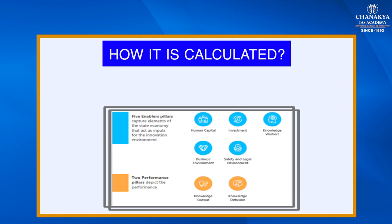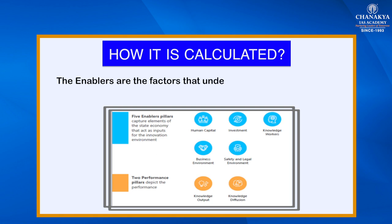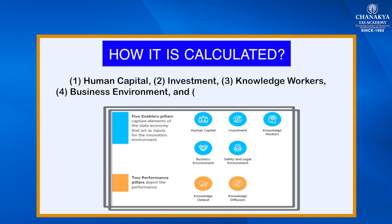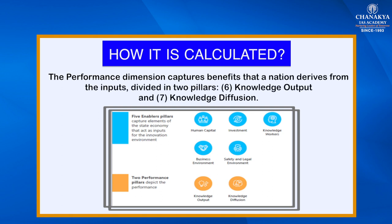The index is calculated as the average of scores across two dimensions: enablers and performance. Enablers are the factors that underpin innovative capacities, grouped in five pillars: human capital, investment, knowledge workers, business environment, and safety and legal environment. The performance index captures benefits that a nation derives from inputs, divided into two pillars: knowledge output and knowledge diffusion.